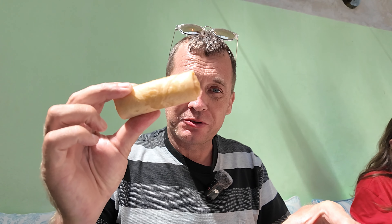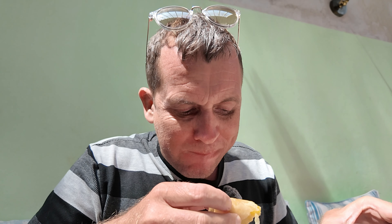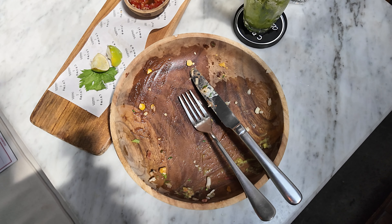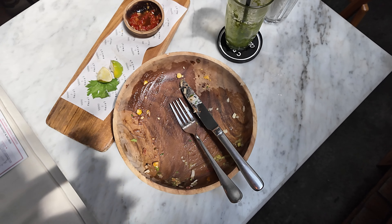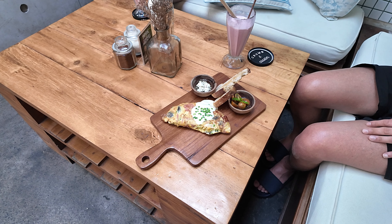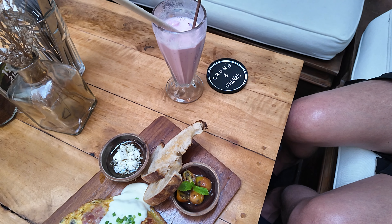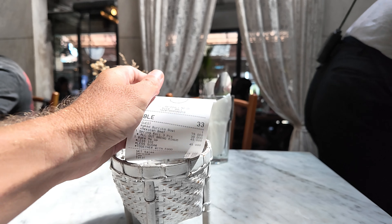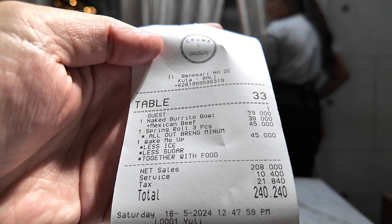I've just eaten my burrito bowl and I've got one spring roll left. There's my burrito bowl — absolutely demolished. Fabulous food that was. Just a little bit of the sweet sauce left from my spring rolls, and my Wake Me Up drink. There are some guys next to me, also from England, having the house omelette — that also looks good. Your bill comes in a little basket like this. My bill for today: 240,000 total. Fabulous food.